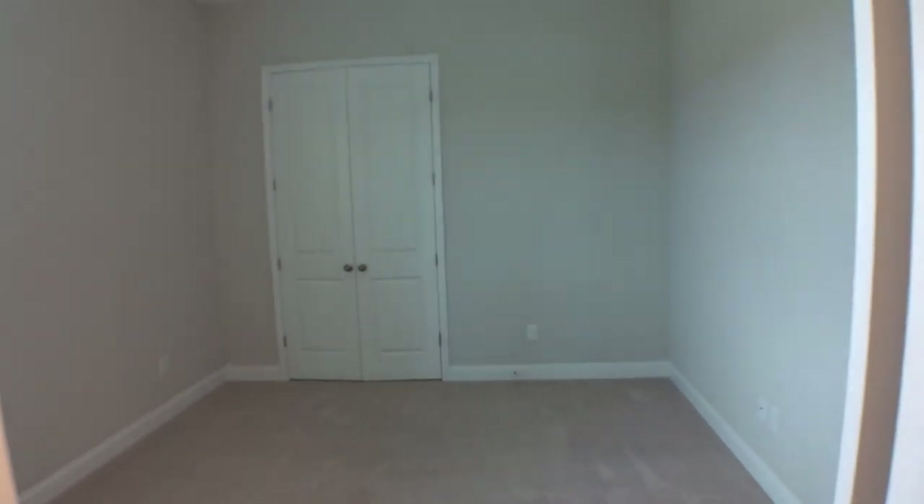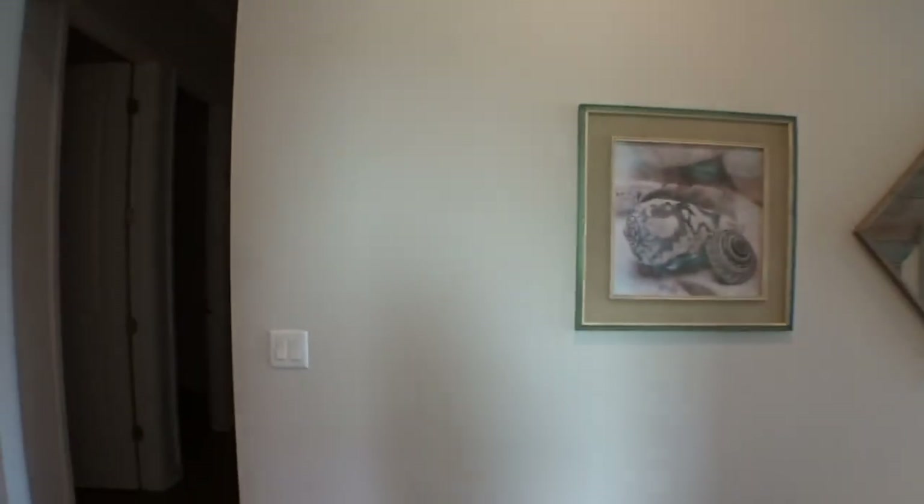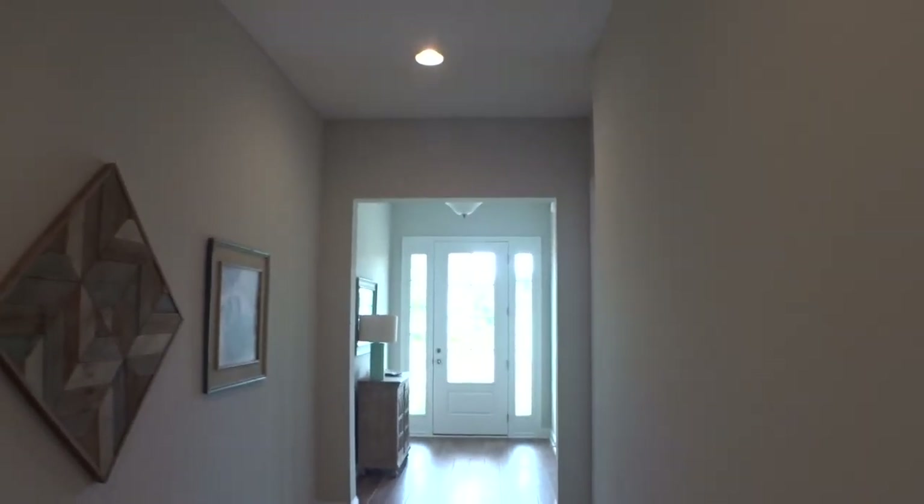And then into the other bedroom — probably a similar size to the first one. Let me take a look at this closet here. It does go back a little bit. Back up to the hallway, and there's a good view of your front entrance.